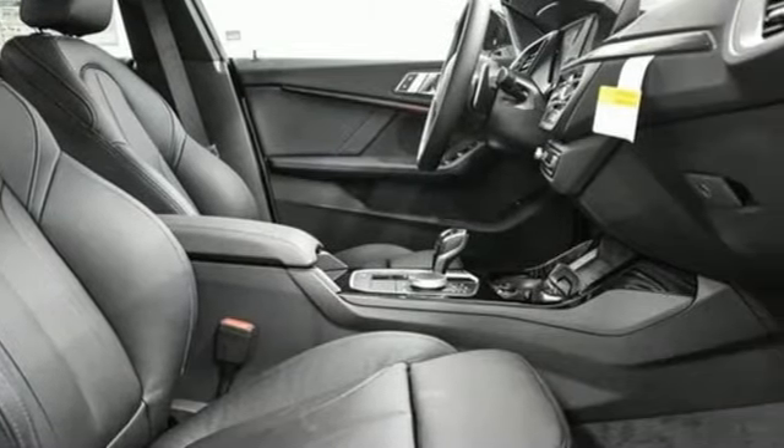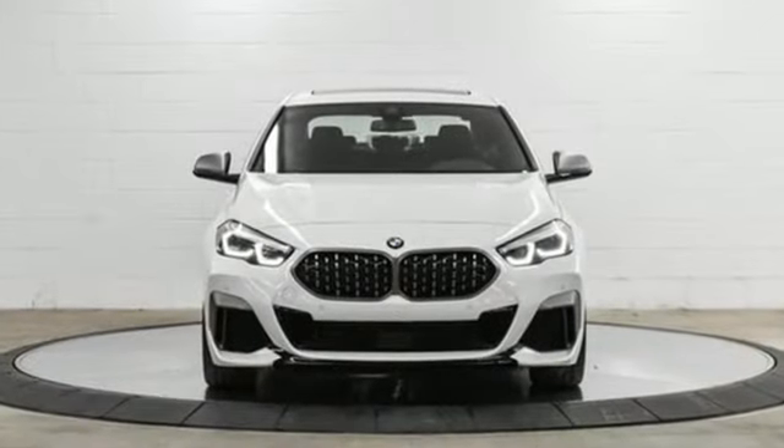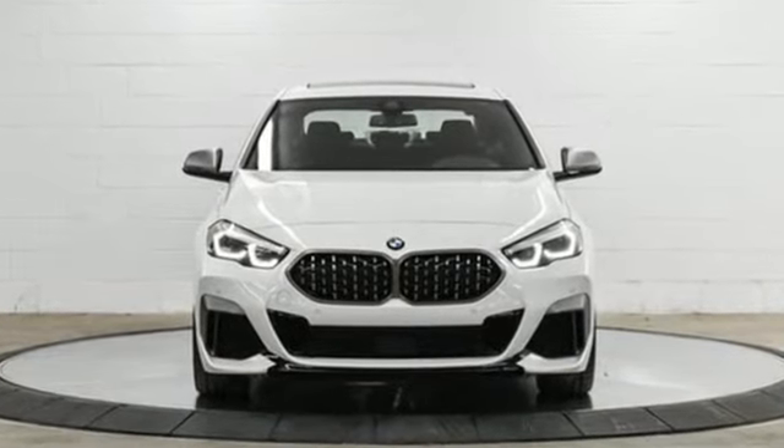Built for those who don't compromise on quality or driving pleasure — built to be a BMW. Hurry in today for a test drive.